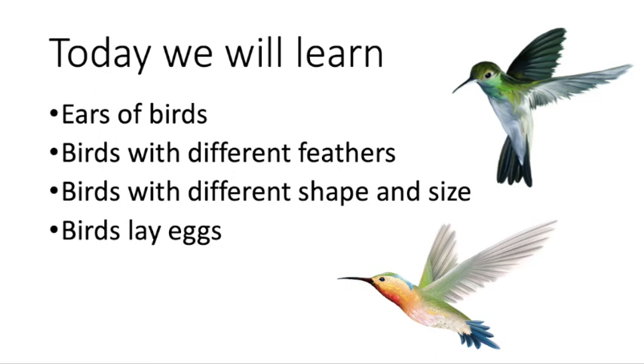So let's begin with a small video to make it more clear. Here you will see a video of some birds.